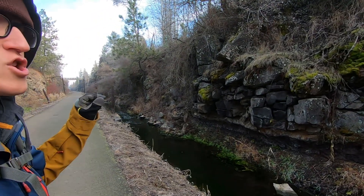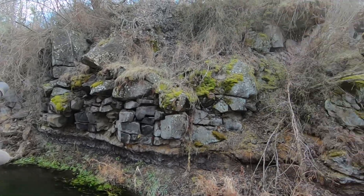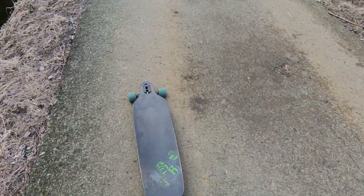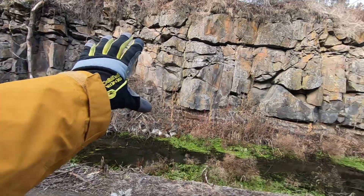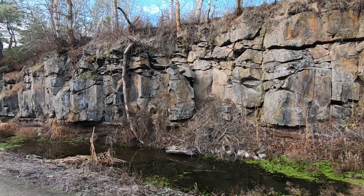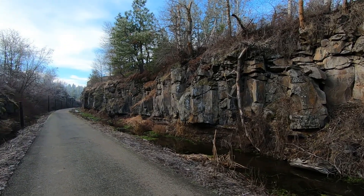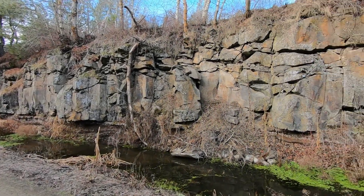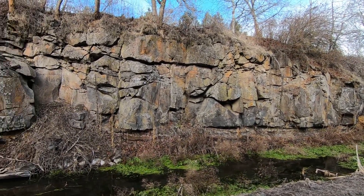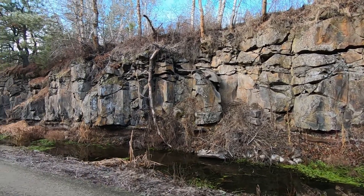We are out between Cheney and Spokane, Washington. What you're looking at here is basalt. This is the Fish Lake bike path. Eastern Washington is dominated by basalt — it's just completely covered in basalt. However, in some areas that basalt is up to a mile and a half thick, so you don't get to see what used to be there.